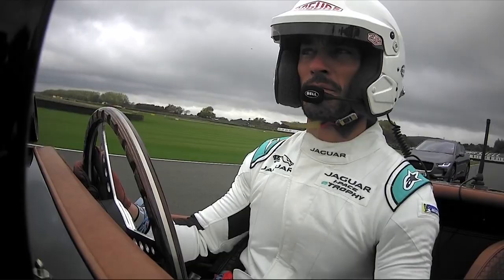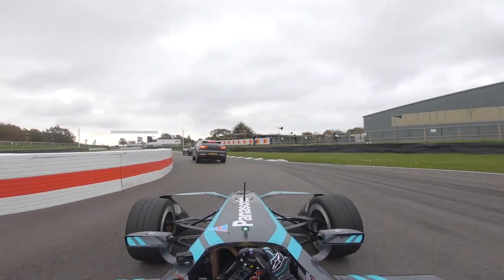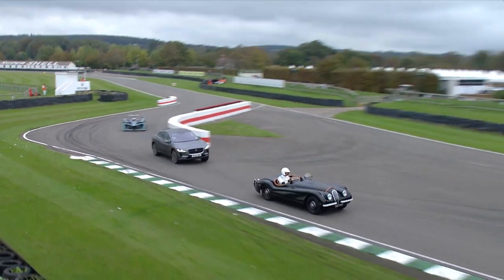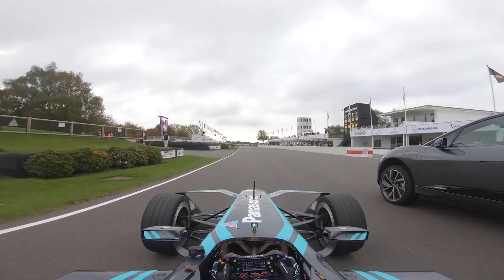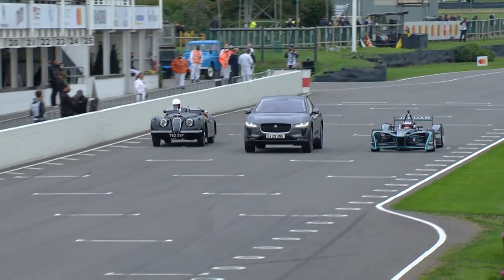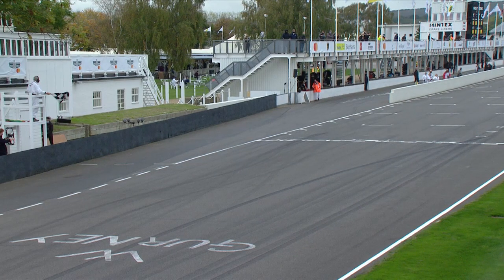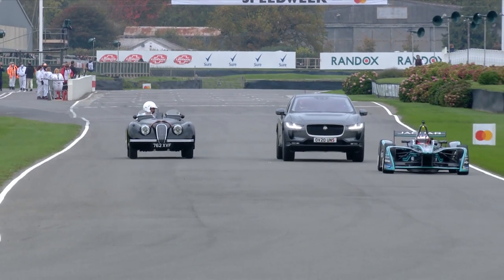Evans is getting closer. Now David Gandy coming into the chicane — then it's going to be the drag race up towards the line. Karun Chandhok is going to get past, but Mitch Evans has called them up to the outside of the XK120. Here comes Karun Chandhok, Mitch Evans lines up as well. They've all managed to get together — it will of course prove which is the quicker car. A virtual photo finish, beautifully orchestrated by the three of them as they come across the line.